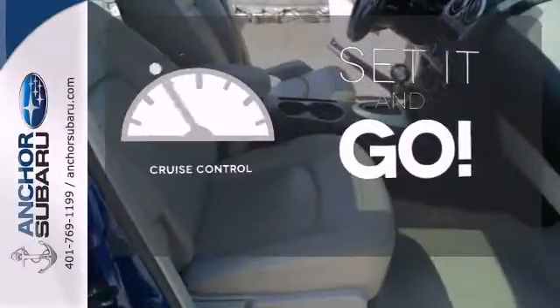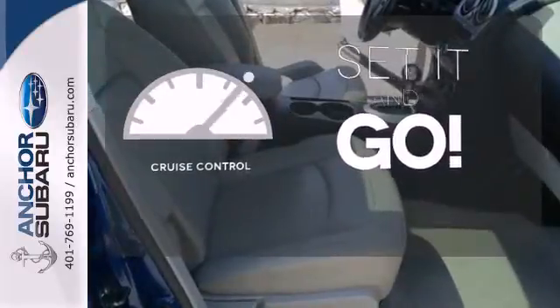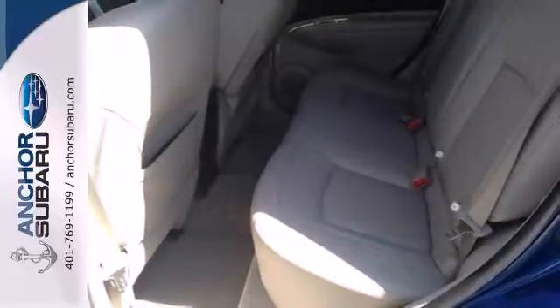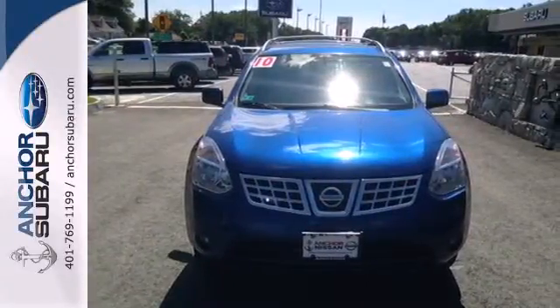The cruise control makes those long road trips that much easier. The Rogue is one of a kind with the most car-like drive of any vehicle in its class, combined with unprecedented safety, comfort and convenience.